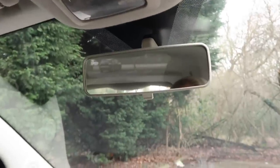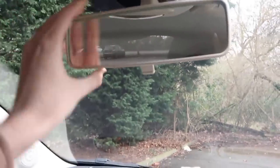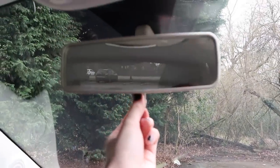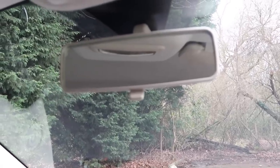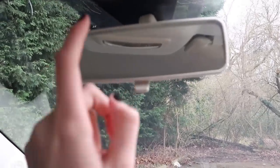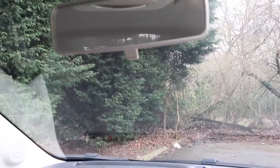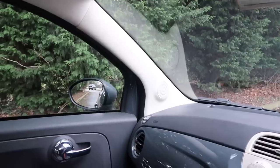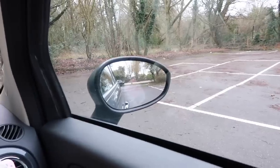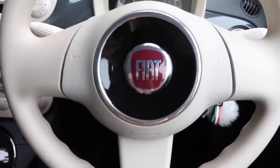Above this section we have the rear view mirror - you just tilt it to wherever you want it. This little flick you can move forward, so if you're driving at night and someone behind you has their full beams on and it's blinding you, you just flick that and you'll be able to see where you're going. You literally only use that if you are blinded by the person behind you. So that is my view of the rear view mirror - that's my view from one side and from the other.